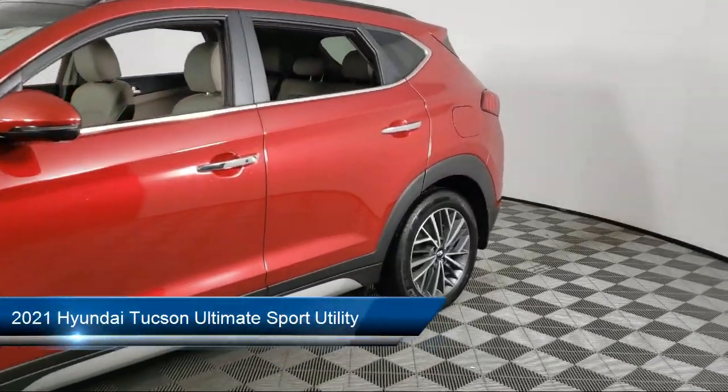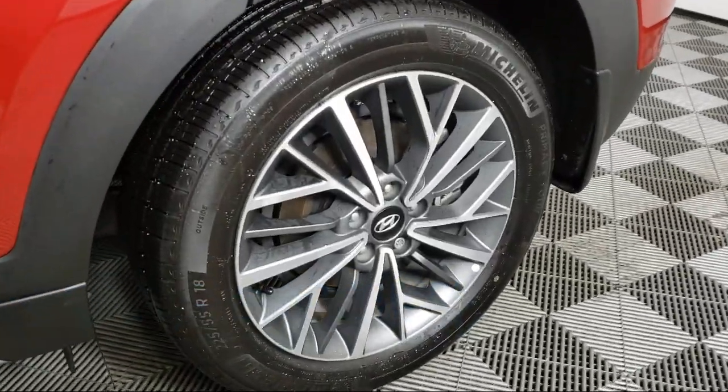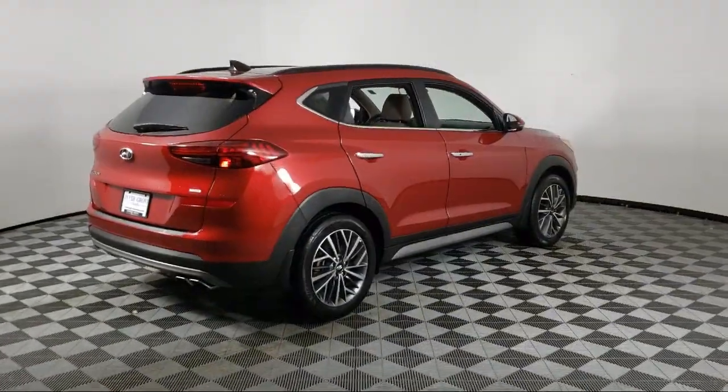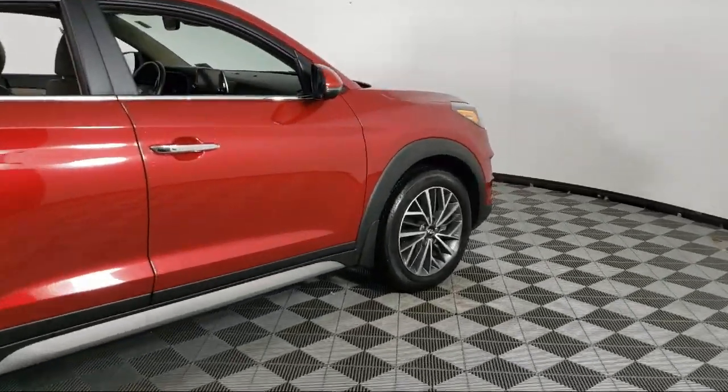It comes equipped with Navigation, Infinity Audio System with Navigation, Sirius XM Satellite Radio, Keyless Entry, Heated Front Seats, Auto High Beam Headlamp Control, and Home Link.